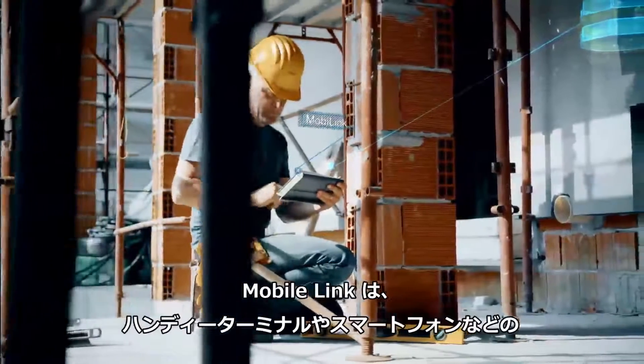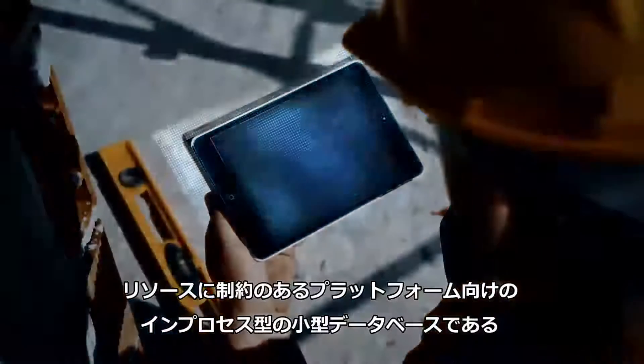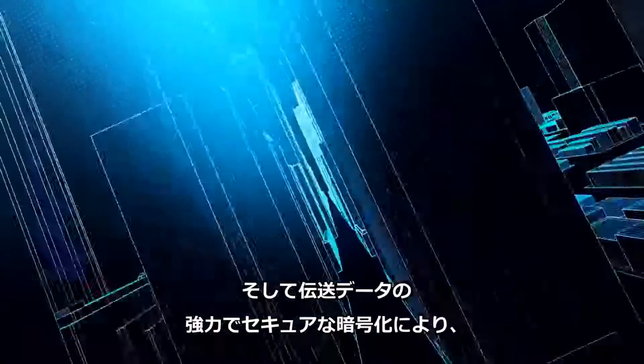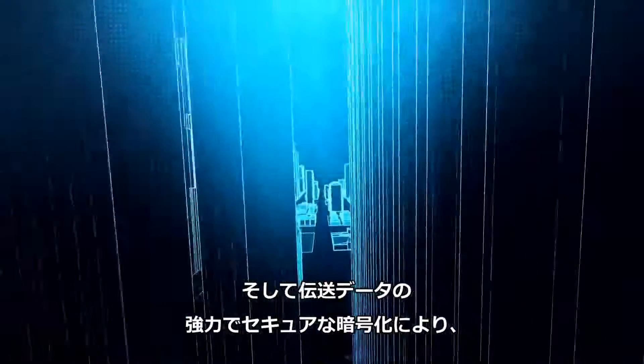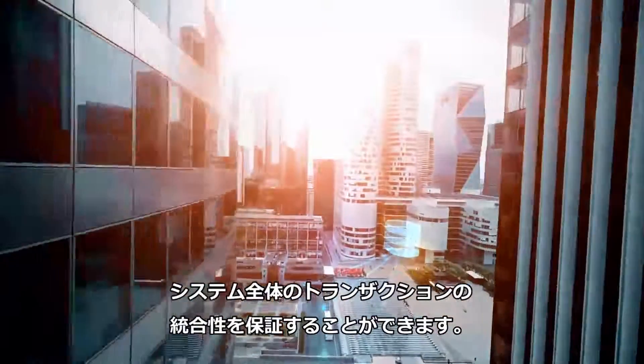MobileLink works hand-in-hand with Ultralight, a compact, in-process database for resource-constrained platforms like handhelds and smartphones. And with strong and secure transmission encryption throughout, you're ensured total transactional integrity across the entire system.